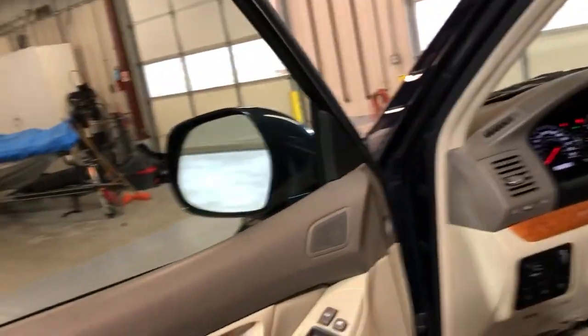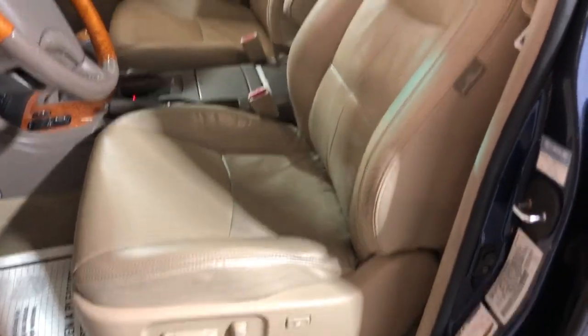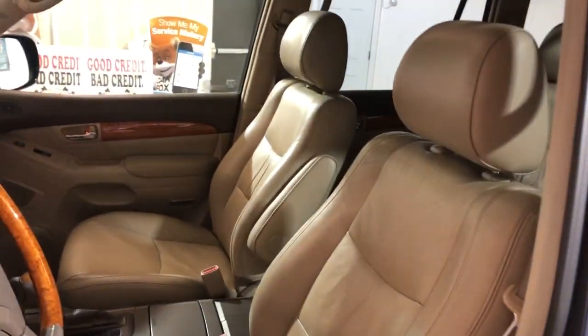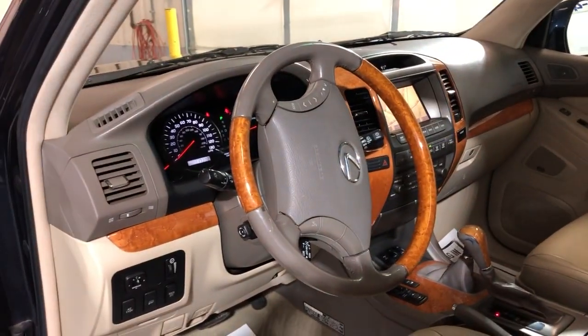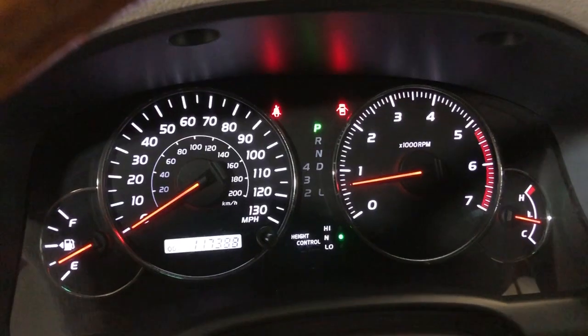Let's take a peek inside — it is fully loaded: power windows, power locks, power mirrors, power memory seats, beautiful wood trim, nice leather interior, leather seats in great shape. No warning lights on the dash, and it's got 117,000 miles on it.